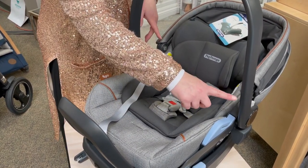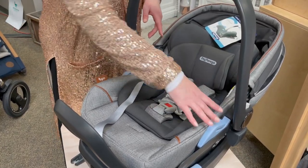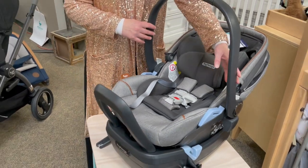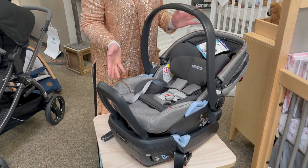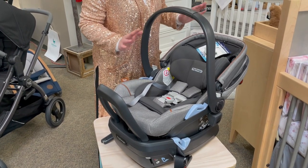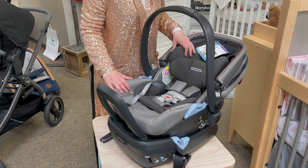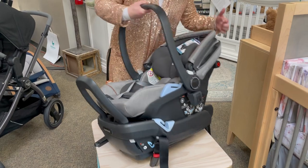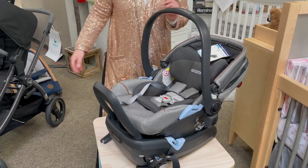You'll also notice they've moved the European belt path position to this part of the seat. Don't worry, you're still going to be able to utilize the handlebar as an anti-rebound bar for that, but that'll be a separate video. I am super excited to demonstrate two of the most significant changes, which are the kinetic pod, which you see here, as well as the lounge — what makes it a lounge. And I'm going to show you that on the new stroller.